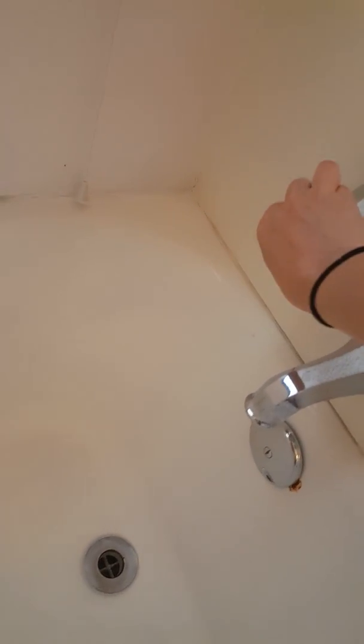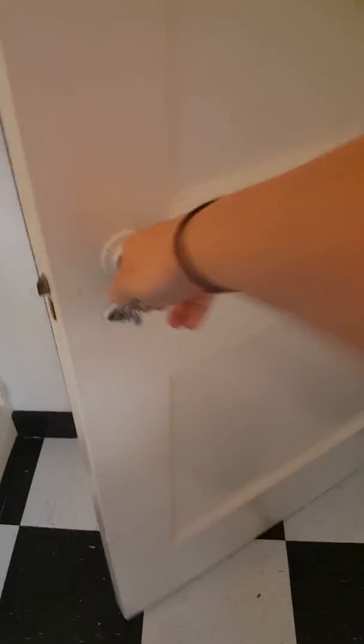The tub looks fine. The blinds are great. Towel bar's good. The toilet paper holder's a little jiggly.